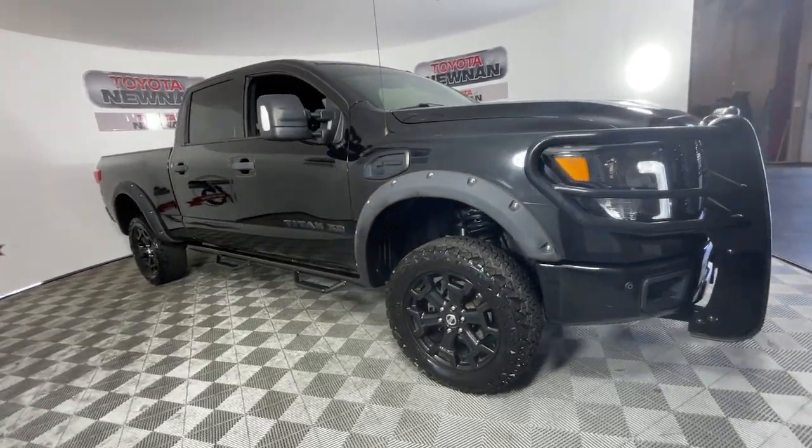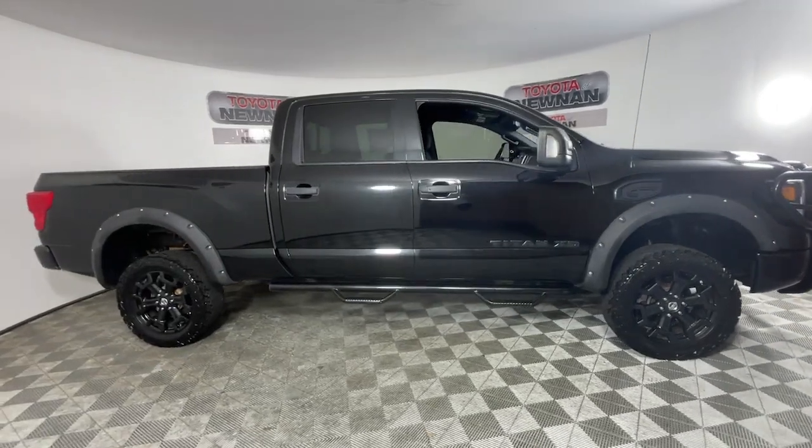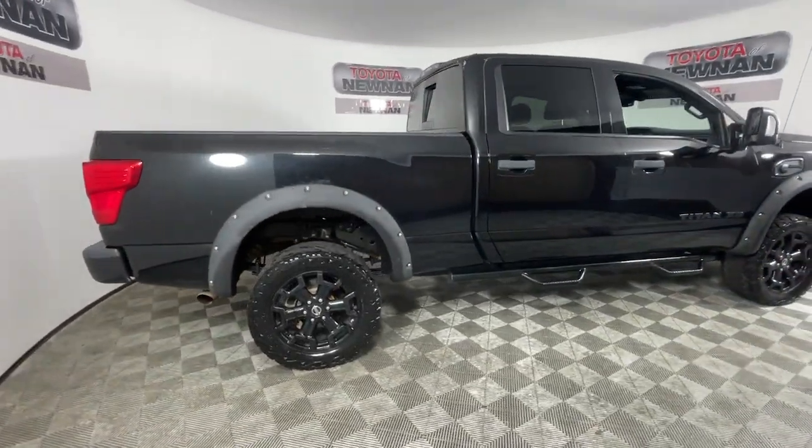You will love the features of this 2018 Nissan Titan. With less than 90,000 miles on the odometer, this vehicle provides excellent value.